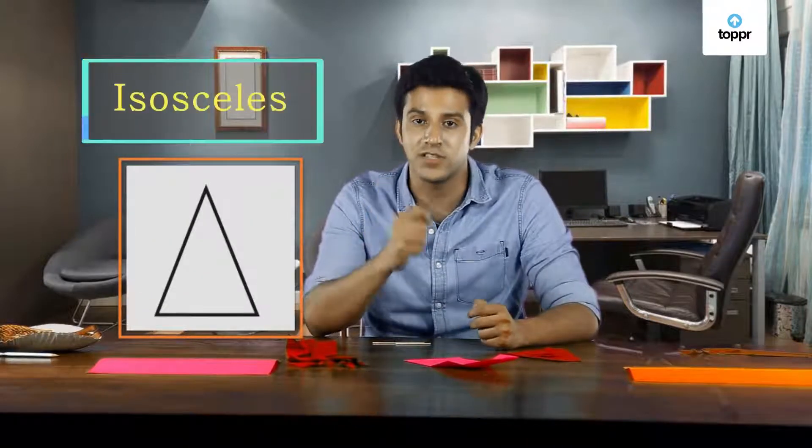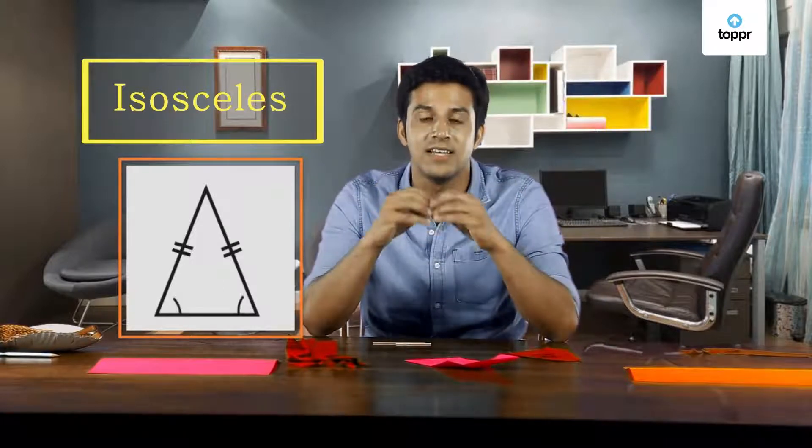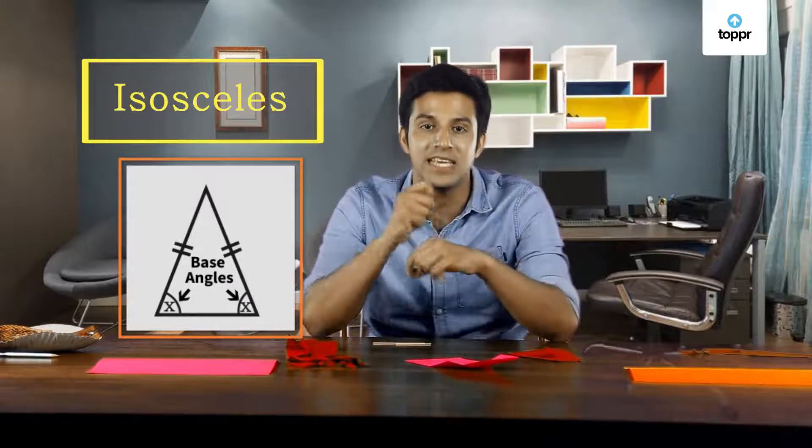On the other hand, another type of triangle called the isosceles triangle has two sides which are of the same length. This means that the base angles, which are opposite to the equal sides, will also be equal.